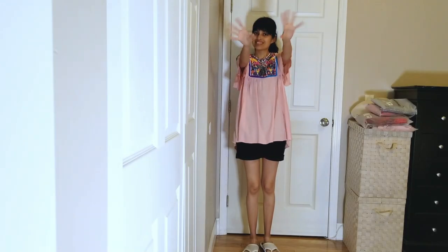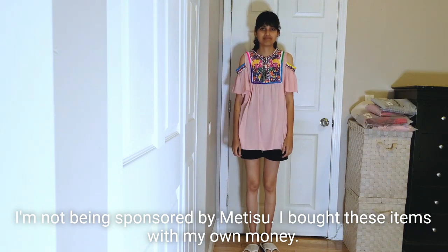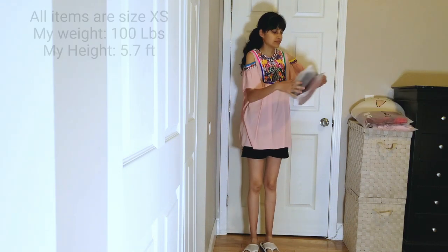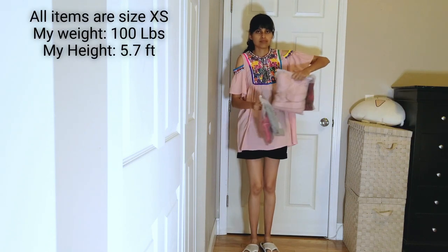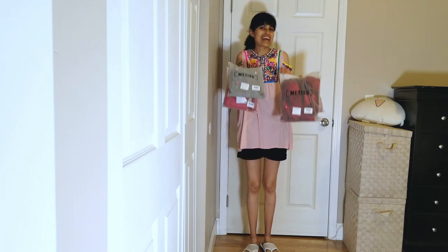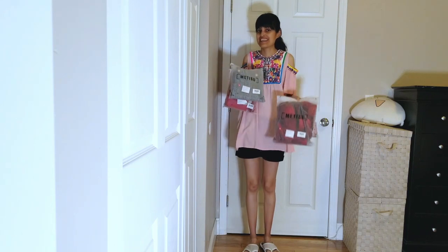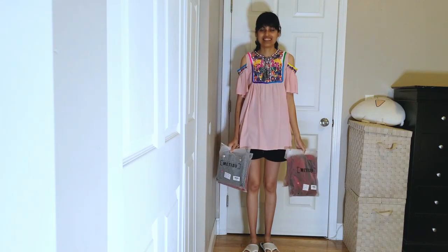Hello everyone, here I am again with another Metis review. I'm super excited about this review because I was able to get my items in the right sizing and also on clearance, so because the items were much cheaper I was able to get more items. I'm super excited about this review and I'm going to show you the items next.